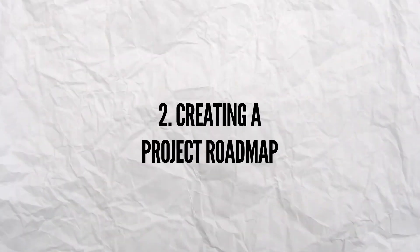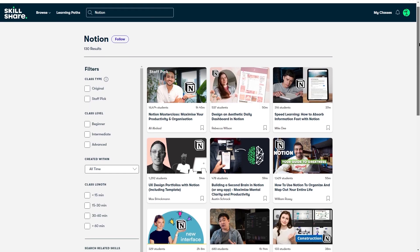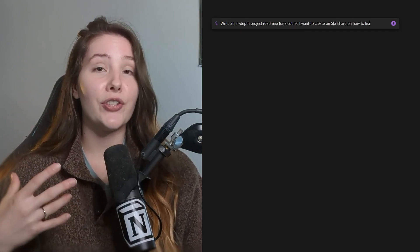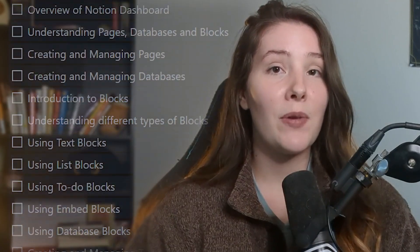The next way I save time is by creating a project roadmap. As an entrepreneur and creator, having a clear project roadmap is super important for staying focused and on track. Usually this process is overwhelming and time consuming since I have to do all the research and planning myself. But with Notion AI, I just tell it what kind of project I'm working on and it creates an in-depth roadmap for me. For example, I plan to create a Skillshare course on how to learn Notion. I can then click the action items option and it creates a to-do list for each step in the project.